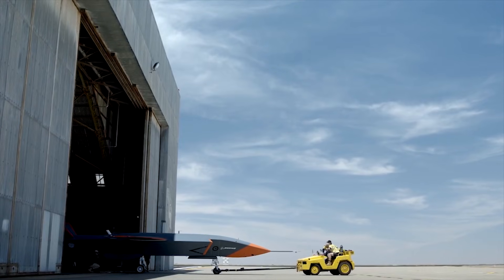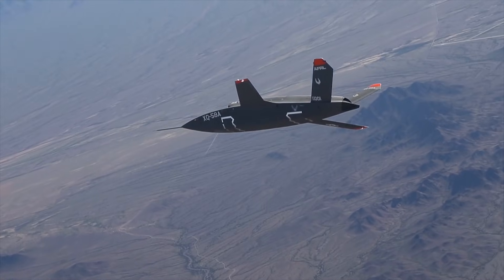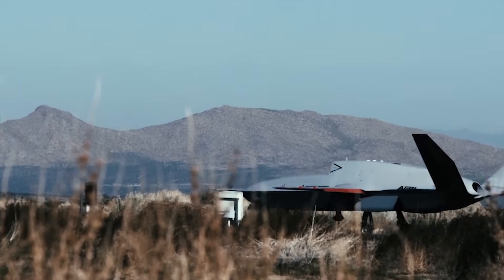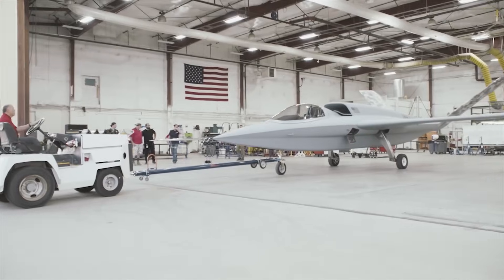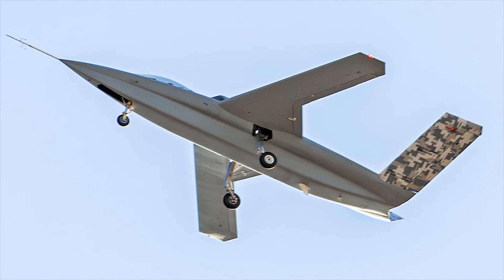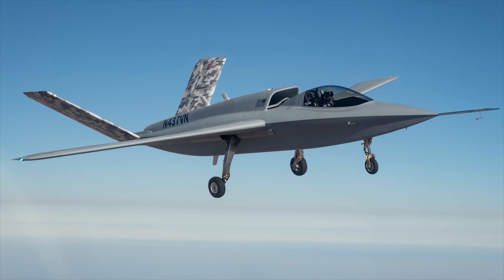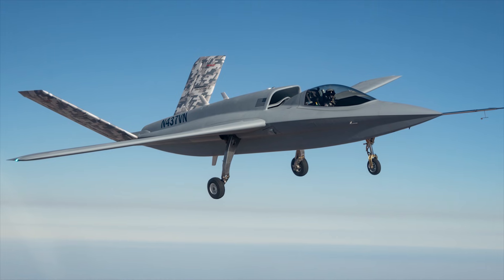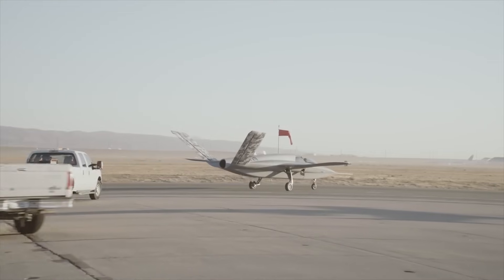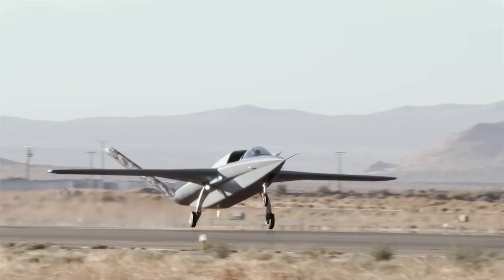Militaries around the world have been developing their own Loyal Wingman drones and comparing notes as these planes become more of a feature within their fleets. The Model 437 is a manned version of the original design and benefits from Scaled Composites' knowledge in quickly progressing from concept to experimental aircraft through design, fabrication, and testing phases. This makes them extremely swift at taking an idea and putting it on the runway.